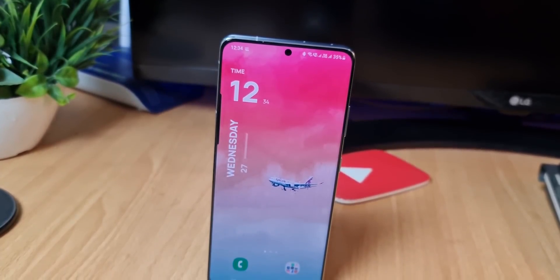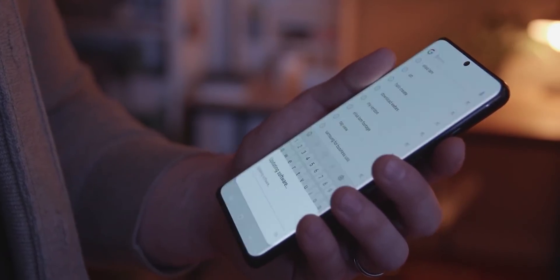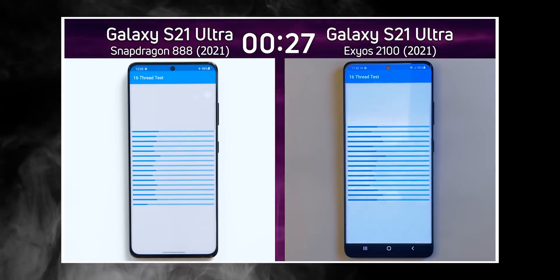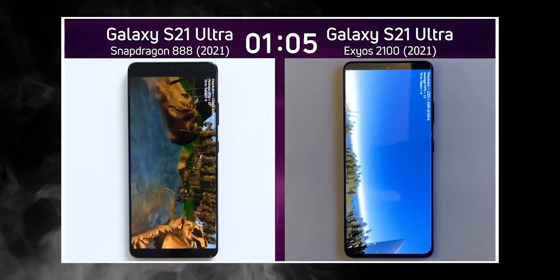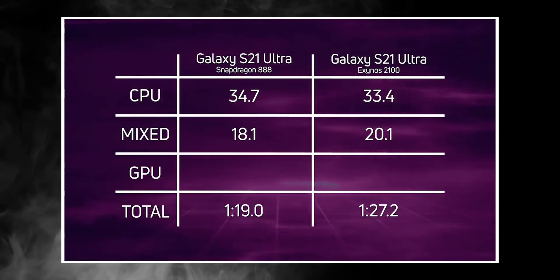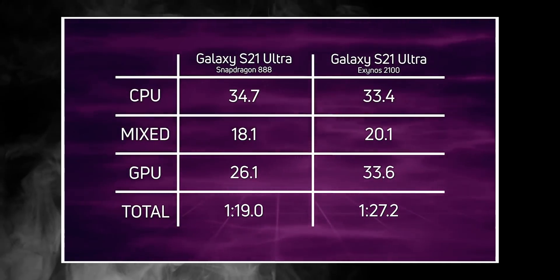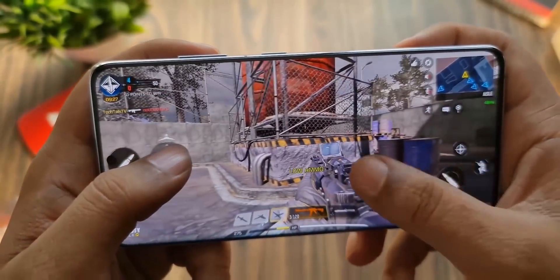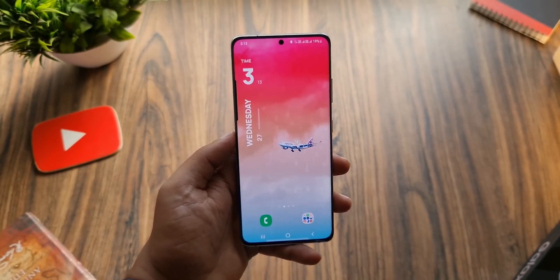The recent benchmark of the Galaxy S21 Ultra between the Exynos and Snapdragon variants suggests that while the Exynos has managed to slightly outperform the Snapdragon in the CPU test, the GPU is where Qualcomm still dominates. Now since both chipsets are made with 5nm nodes, regardless of which chipset you're getting, you're not going to notice any performance disparity in either CPU or GPU demanding tasks.